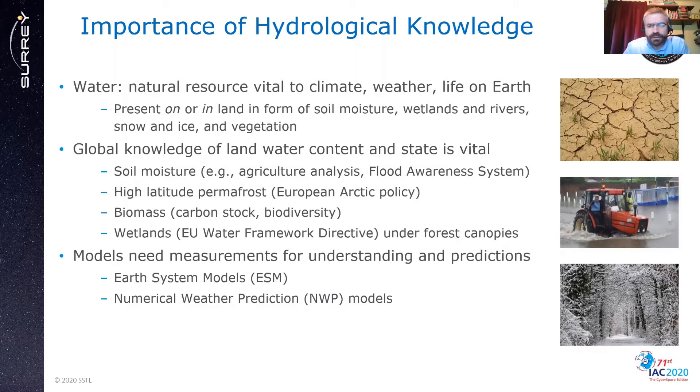Soil moisture knowledge is needed to predict agricultural yields and assess flood risks. The behavior of permafrost is being watched carefully as thawing can release large quantities of greenhouse gases. Biomass is the volume of forest material, which is one of the globe's carbon dioxide sinks. Wetlands are a source of greenhouse gases and are particularly difficult to measure under forest canopies. The models people use for climate and weather forecasting need measurements that can be fed into Earth system models or numerical weather prediction models.